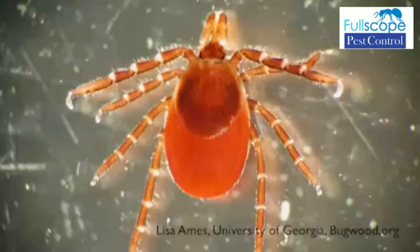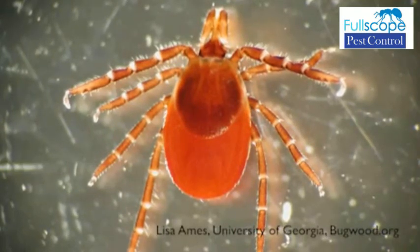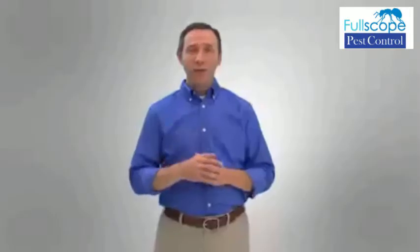Ticks have been around for thousands of years and can carry a number of diseases harmful for you, your family, or your pets. The good news is that getting rid of them from your home is safe and easy, and I'm going to show you how.